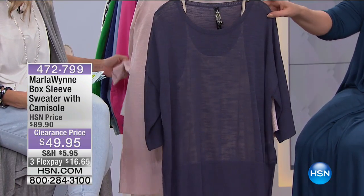We're gonna continue on with this great item from Marla Wynn — the box sleeve sweater comes with the camisole. Now, I have some information about the sizing.